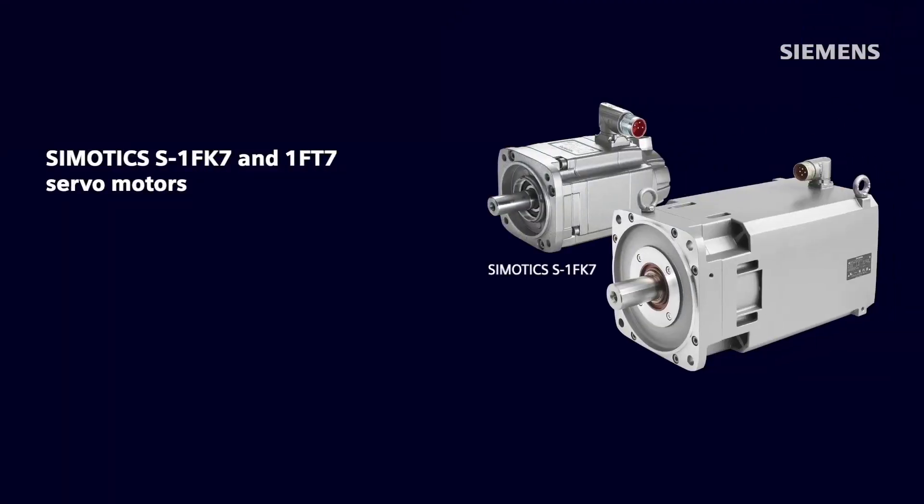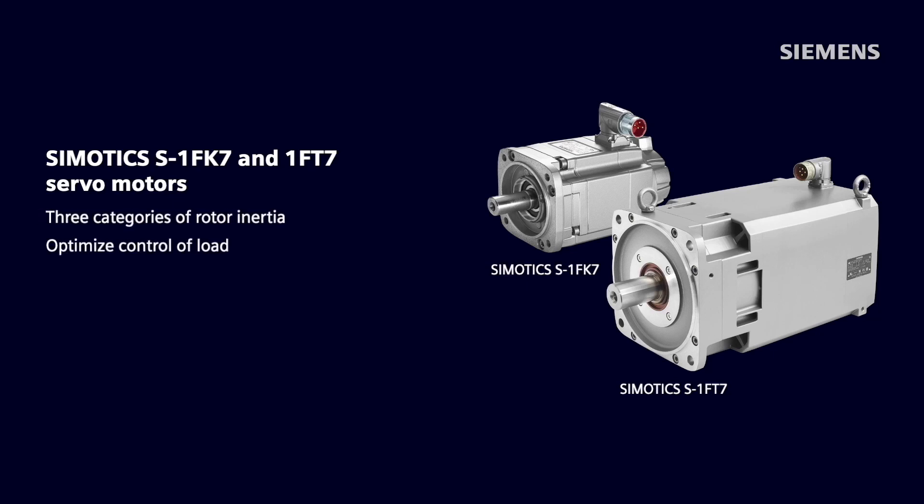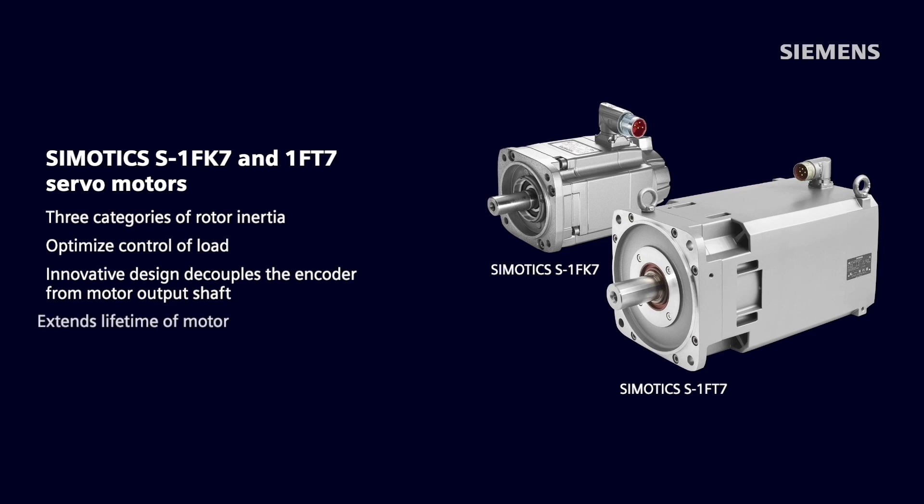Simotix S 1FK7 and 1FT7 servo motors include three categories of rotor inertia to help customers optimize control of load. Their innovative design thermally and mechanically decouples the encoder from the motor output shaft, which extends the lifetime of the motor since the encoder is exposed to less thermal and vibration stress.